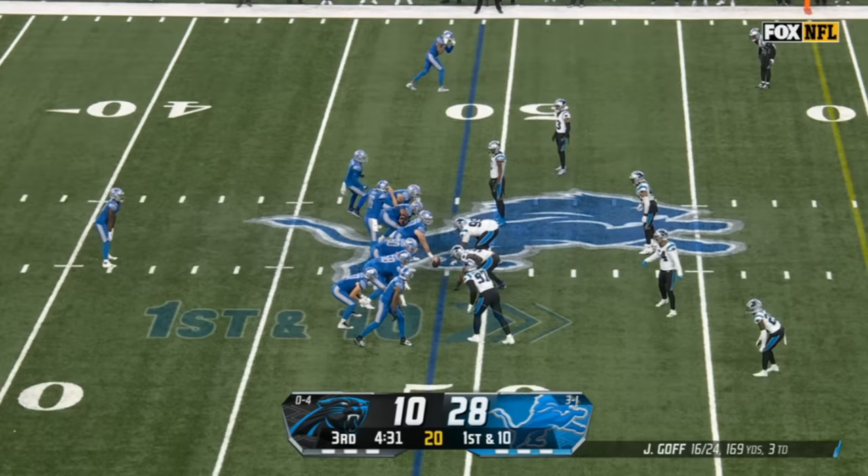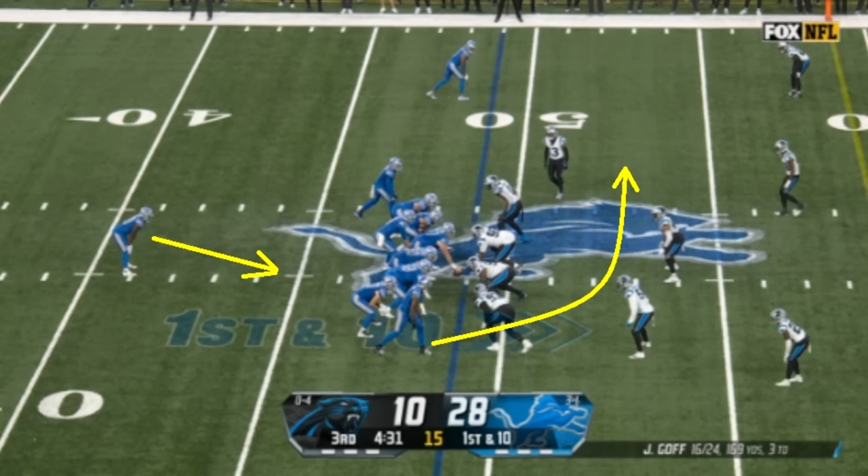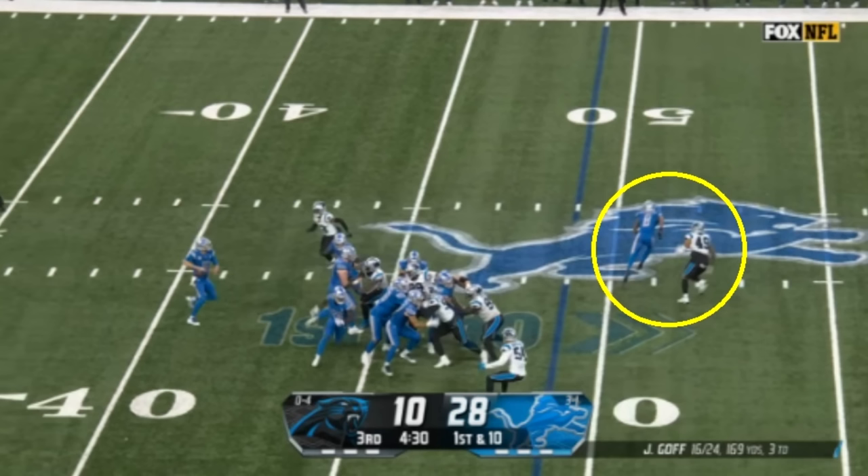One of the things I think Ben Johnson does such a good job of isn't necessarily figuring out a way to make terrible players get open. Sometimes it's just giving your players a higher likelihood of being able to win their matchups — giving them easier matchups that they can win because they're talented players. This play is going to be a play-action, and you're going to have Josh Reynolds go over the middle, but one of the key reasons why you do this stuff isn't just to set up that earlier play where you get someone wide open and have a window to make that throw.